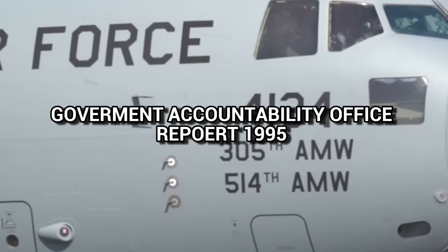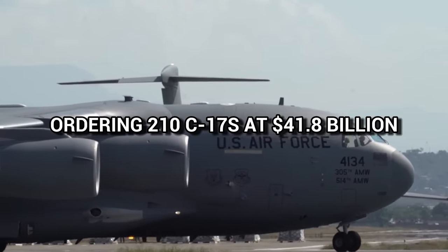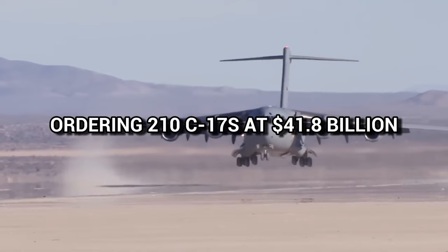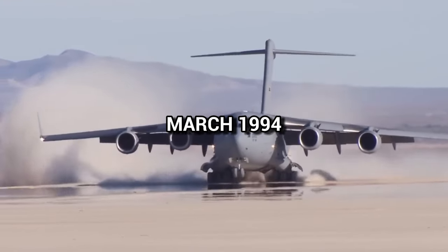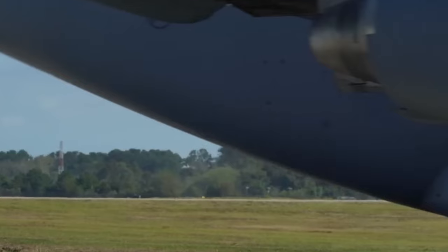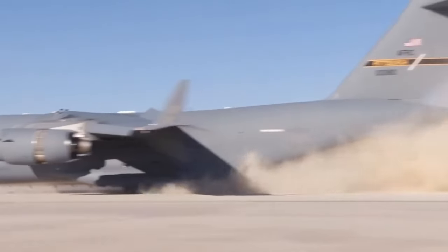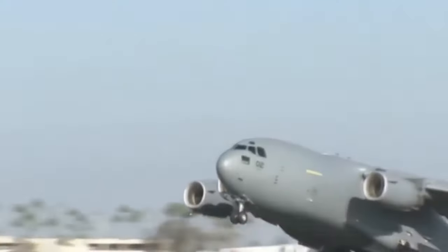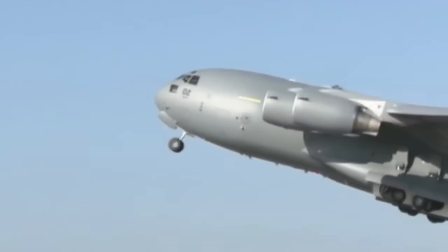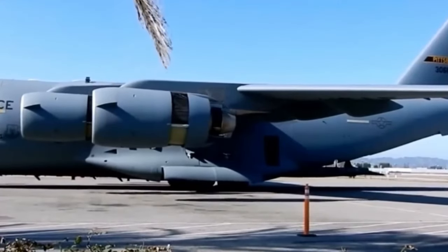A GAO report in 1995 stated that the USAF initially planned to order 210 C-17s at $41.8 billion. In March 1994, the U.S. Army decided it did not need the 27,000-kilogram low-altitude parachute extraction system delivery with the C-17, and that the 19,000-kilogram capability of the C-130 was sufficient. A GAO report in 1997 further noted that the C-17, with a full payload, could not land on 3,000 feet of wet runway, and simulations suggested a minimum of 5,000 feet was required.